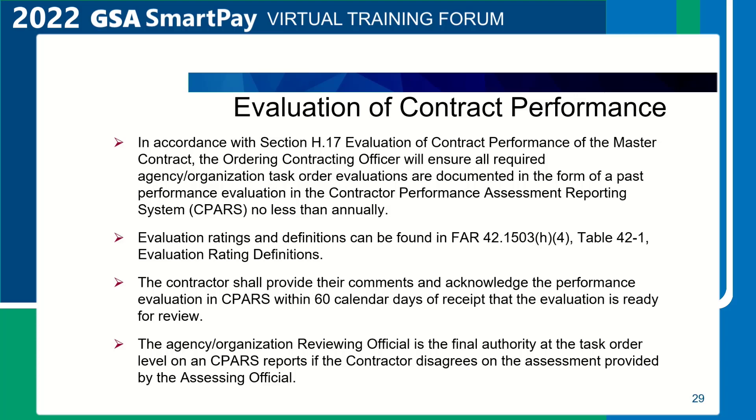Evaluation ratings and definitions can be found in FAR 42.1503(h)(4), Table 42-1, Evaluation Rating Definitions. The contractor shall provide their comments and acknowledge the performance evaluation in CPARS within 60 calendar days of receipt. The agency reviewing official is the final authority at the task order level on CPARS reports if the contractor disagrees on the assessment provided by the assessing official.